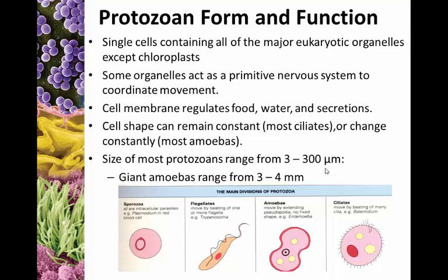Your typical protozoan is single-celled with all the major eukaryotic organelles — again, minus chloroplasts, as these do not photosynthesize. Some organelles in some protozoans actually act as primitive nervous systems to help coordinate movement. A lot of them are very motile. The cell membrane functions as a normal cell membrane, regulating food, water, and secretions.